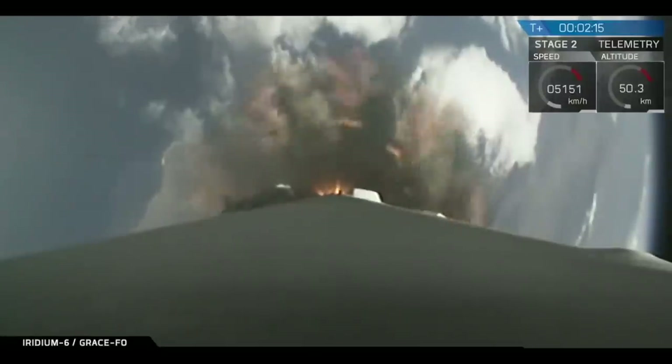MVAC engine chill has begun. The MVAC engine chill call out indicates that we have opened the pre-valve. We're beginning to chill in the upper stage engine in preparation for ignition. The sequence of events coming up: at T-plus 245, we will have main engine cut off.